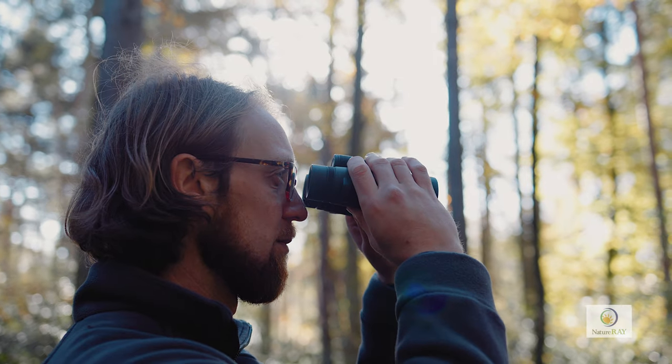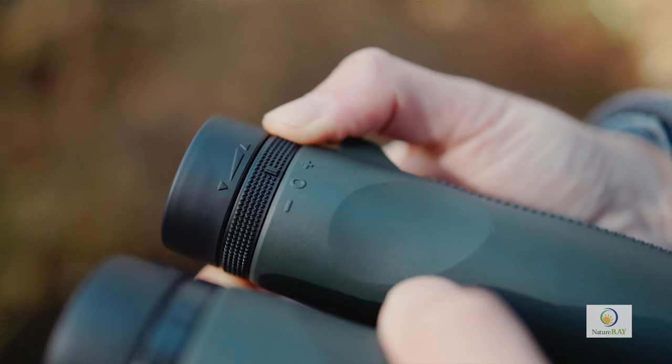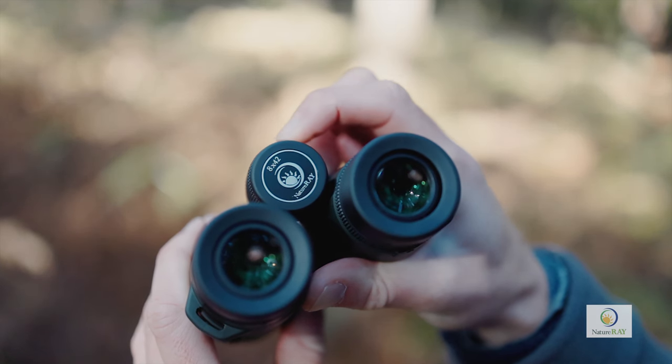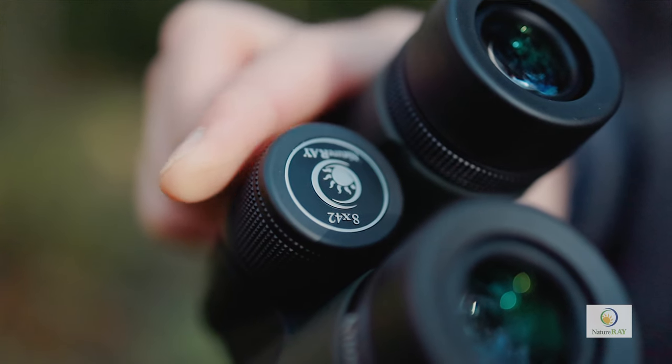If you're viewing through spectacles, then simply leave them in. The single eye focus balancing adjustment sits below the right eye cup and is textured to make turning easy. That textured finish is also found on the central focusing wheel, which rapidly changes the focus from short to long distance.